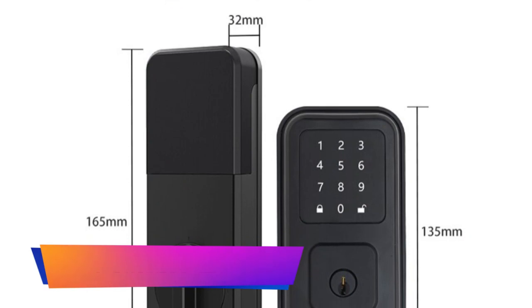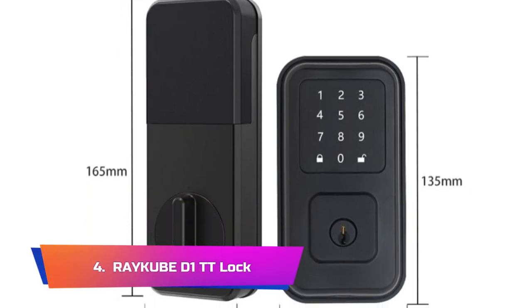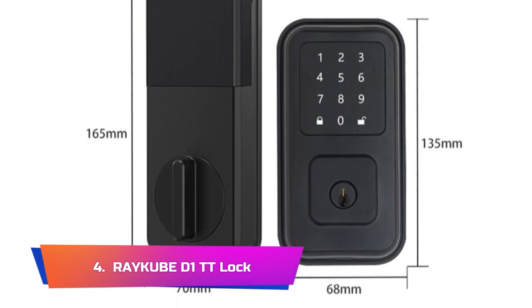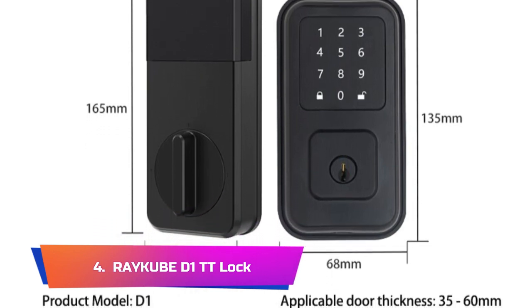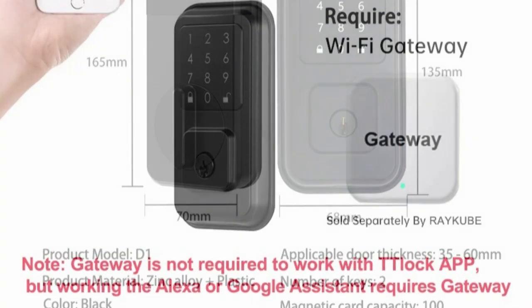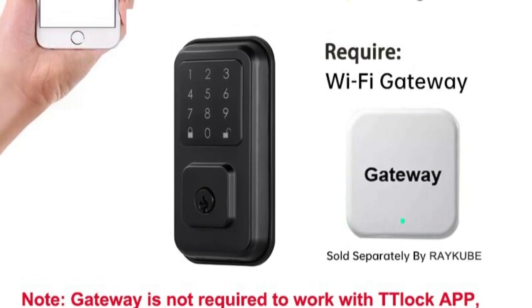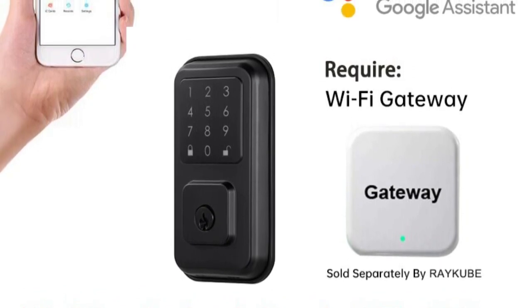Product Number 4: Reku BWi-1TT Lock. The Reku BWi-1TT Lock Bluetooth Deadbolt Smart Lock is a versatile and secure smart lock that is perfect for use in residential properties. With its advanced features, this lock provides a high level of convenience and security, making it an ideal choice for anyone looking to upgrade their home's locking system.